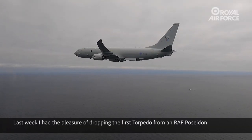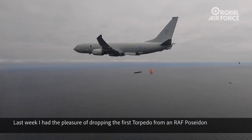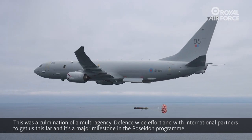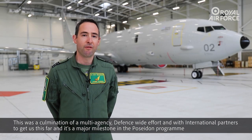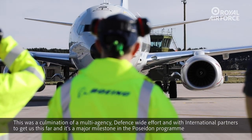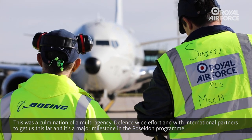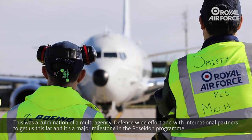Last week I had the pleasure of dropping the first torpedo from an RAF Poseidon. This was a culmination of a multi-agency, defence-wide effort and with international partners to get us this far, and it's a major milestone in the Poseidon program.